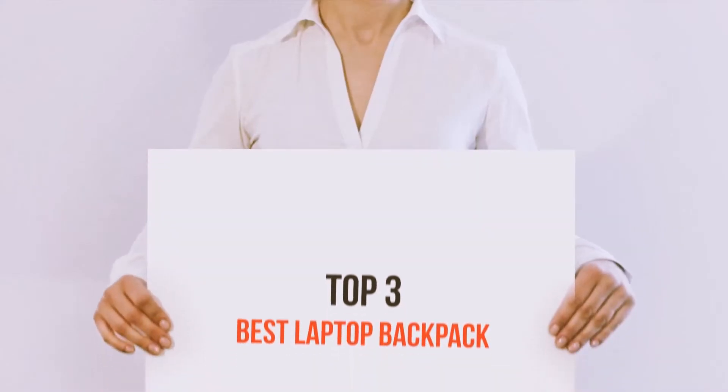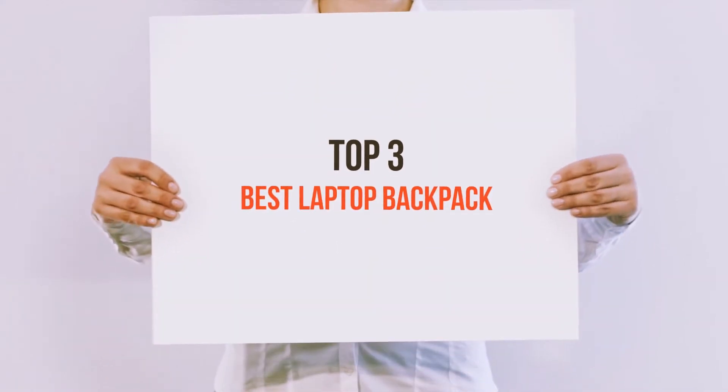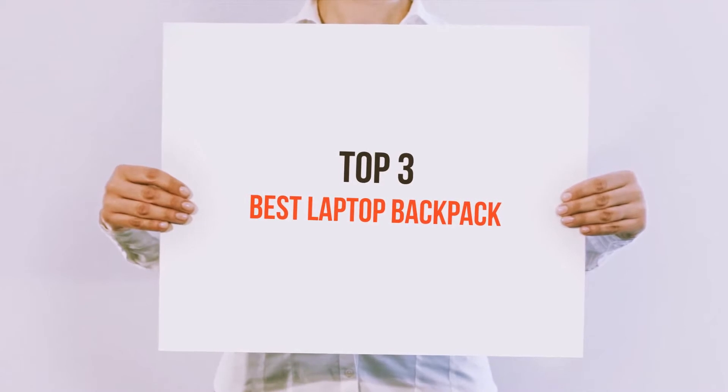Hi everyone, welcome back to my channel. Today I'm gonna talk about the Top 3 Best Laptop Backpacks.